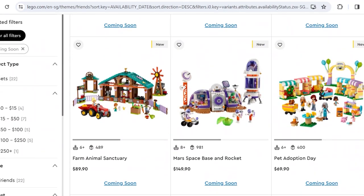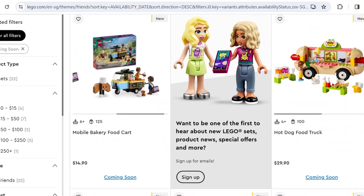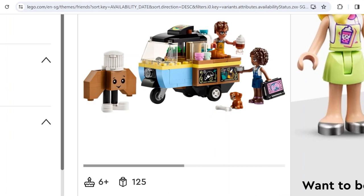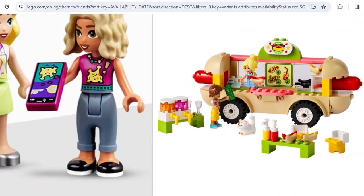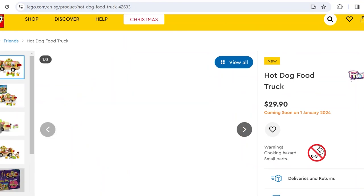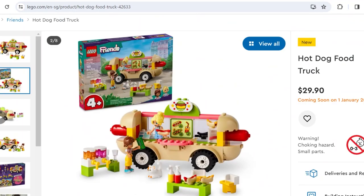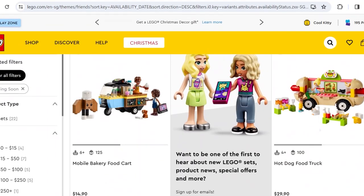Next up are the smaller sets. The mobile bakery food cart is a ten-dollar set with too many dolls — decent. I prefer the bubble tea van. Here's the hot dog food truck — another 4-plus set with Shiro, which is awesome. The character Kaya is funny because 'kaya' is a jam spread in my region. She has two different colored eyes, which is cool. At $30 for a 4-plus set, I'll cut it some slack.